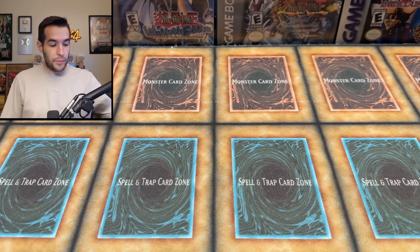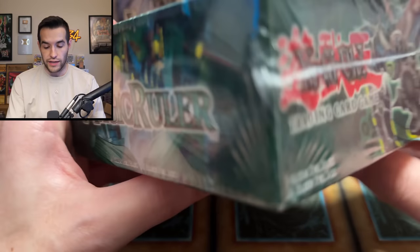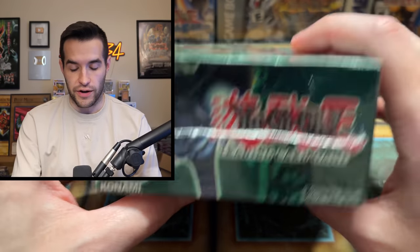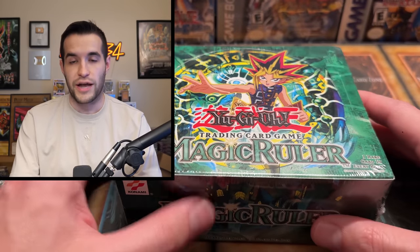Hopefully we're going to pull a secret rare and some ultra rares — it's going to be good. Then we have a box I actually did buy: a 36-pack Magic Ruler box, unlimited. A guy walked up to me and said, 'Hey, do you guys buy Yu-Gi-Oh?' and I said 'Depends on what it is,' and he said 'I have a Magic Ruler 36-pack booster box,' and I was like, 'That is something I would buy.'